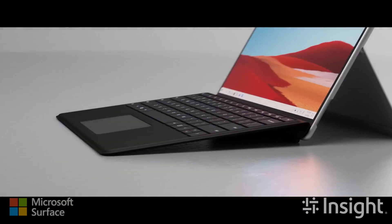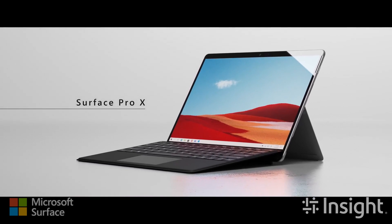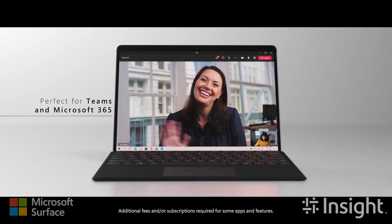Work is no longer a place you go to, and hybrid work is now a given for many companies. Thankfully, modern technology allows us to interact with colleagues as if we're still in the same office space.